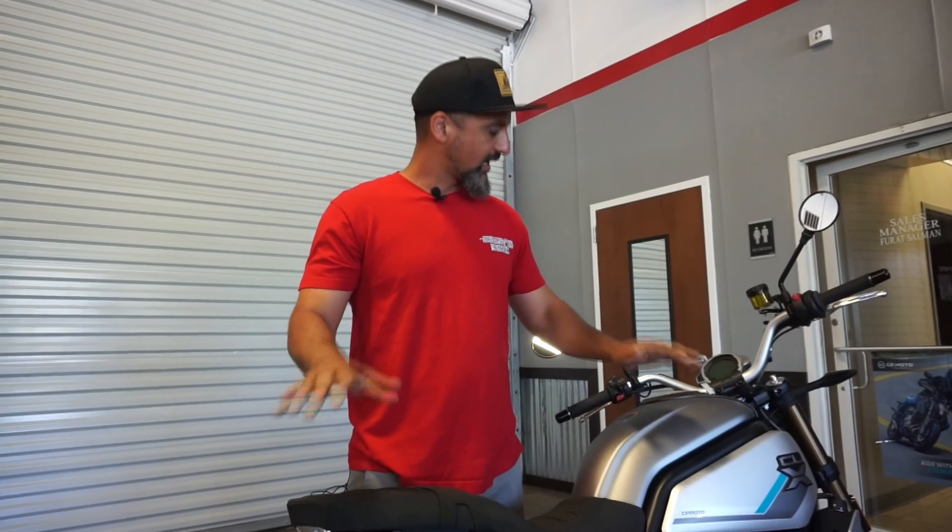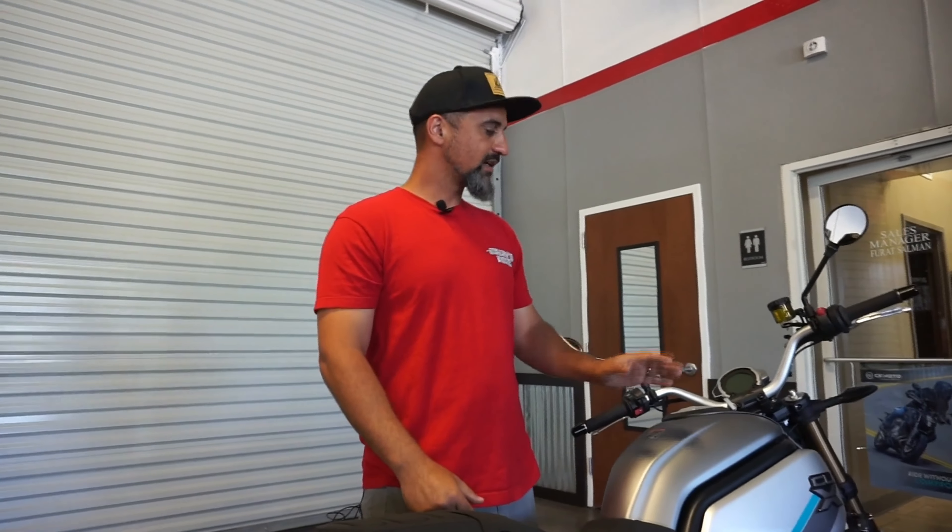In about second gear, I was able to get up to about 62 miles per hour. The tires ride really well. The suspension felt really good — the front suspension was a little stiff, but something as simple as getting somebody in here to adjust the suspension for them and we could set it to their likings so they could enjoy this bike on a day-to-day ride.